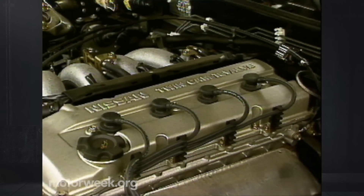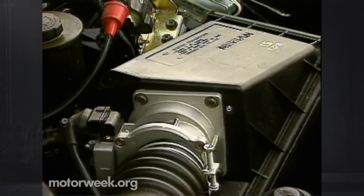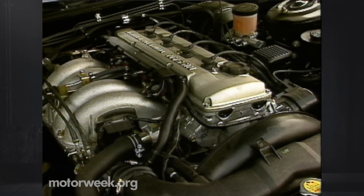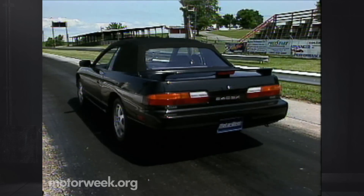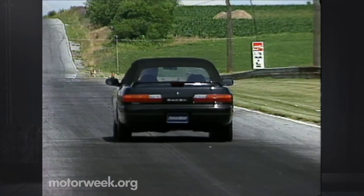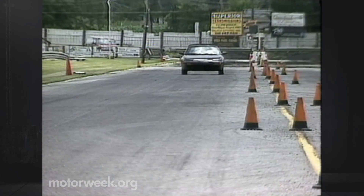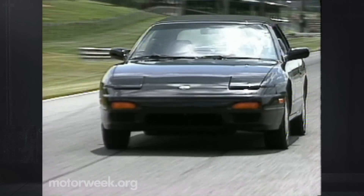The 240 convertible is powered by the same 2.4-liter 16-valve four-cylinder that moves the hardtop 240SX. Its 155 horsepower and 160 pound-feet of torque reach the rear wheels by way of a four-speed automatic transmission. Unfortunately, a manual gearbox is not available, and we missed it at the track, where our test car couldn't do better than 10.6 seconds from 0 to 60 — a full two seconds slower than our last manual 240. A quarter-mile took 18.1 seconds at 78 miles per hour. It's hardly a slug, but we think such a sporty-looking car should have the equipment to make full use of its available power.